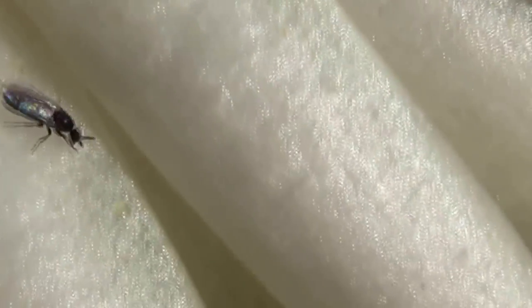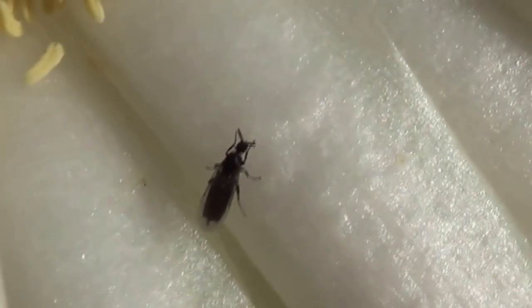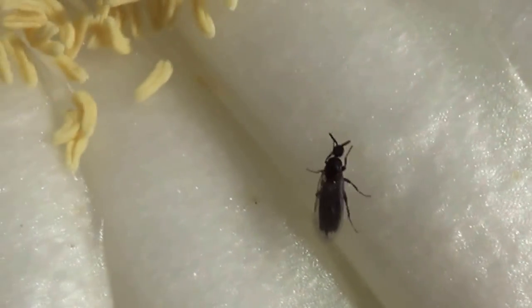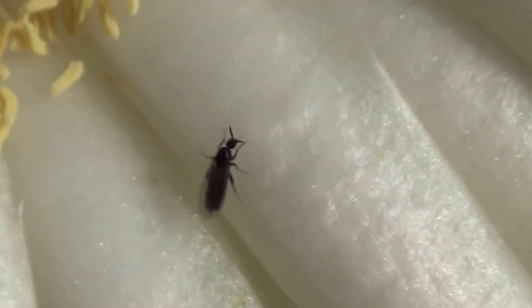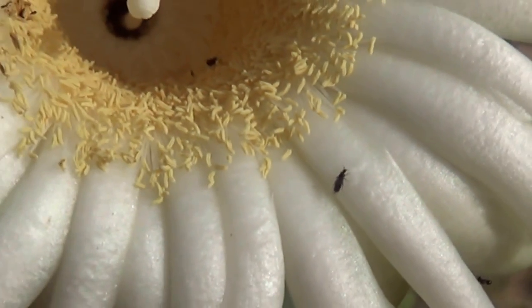I've noticed these little tiny bugs over here on these cardone flowers. Really tiny — I can't really tell what they are. It's like a fly. Very small. There's several of them over here.